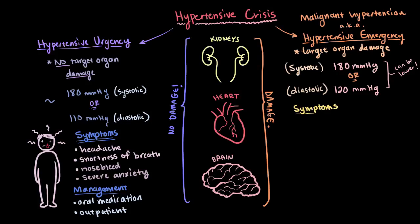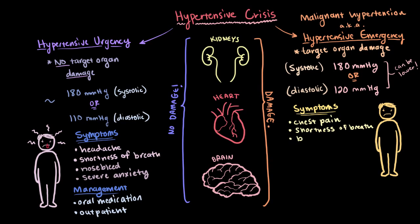Some signs and symptoms of these emergencies can include chest pain, shortness of breath, back pain, numbness and weakness, change in vision, and difficulty speaking.